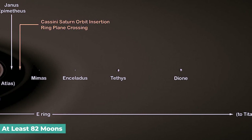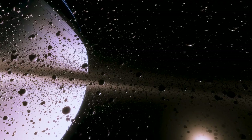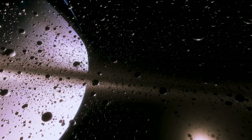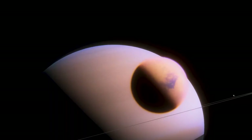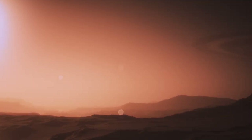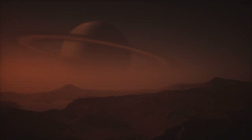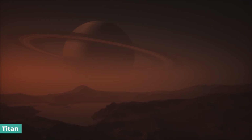Saturn has at least 82 moons, including Titan, the second-largest moon in the solar system. These moons vary in size from tiny, oddly-shaped rocks to enormous ice giants. Because of its thick atmosphere and Earth-like characteristics such as lakes, rivers, and mountains, Titan is of considerable interest to scientists.